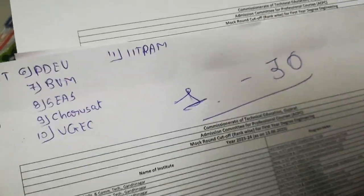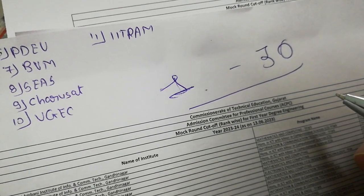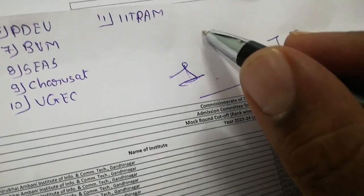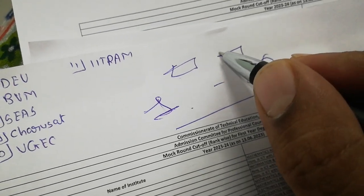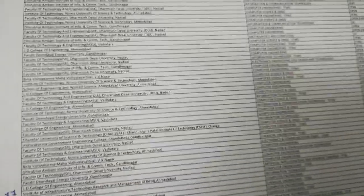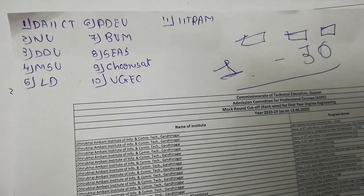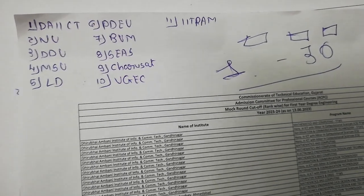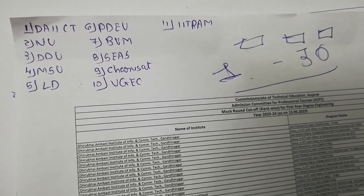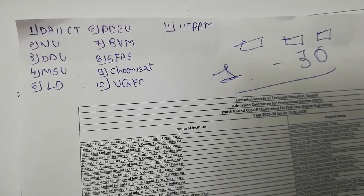1 से लेके 30 की सारी colleges यहाँ पर add करें। 1 से लेके 13 में आपको definitely admission मिल जाना चाहिए, जिसके अंदर आप कुछ research कर सकते हैं। 1 से लेके 10 के अंदर fees के बारे में जा सकते हैं। That's it for today's video, thank you very much for watching. If you have any doubts, feel free to ask in the comment section. Thank you, bye bye.